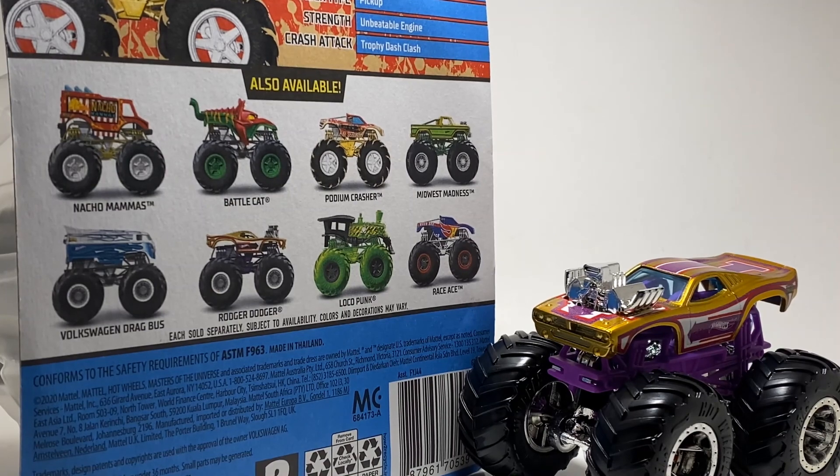Can't wait to see what else Hot Wheels has in store for us. Let me know in the comments what you think is the best truck. Maybe you're a huge He-Man fan and love Battle Cat. If they make Skeletor, that would be sick. The Nacho Mamas is cool, and the Volkswagen Drag Bus is just crazy. Don't forget to like, don't forget to subscribe, and I will see you guys in another video very shortly.